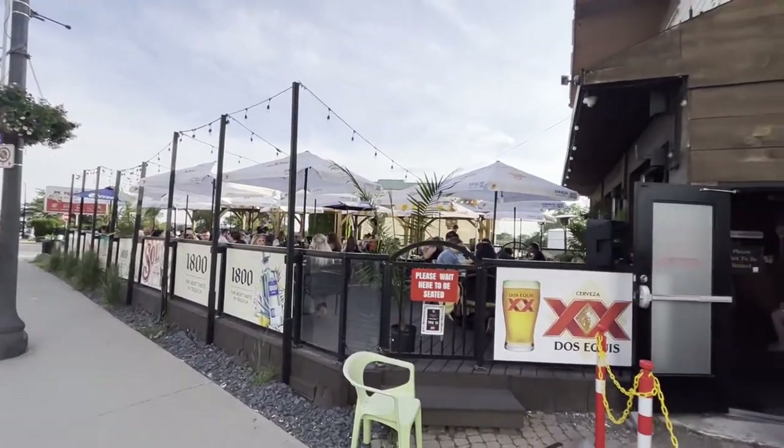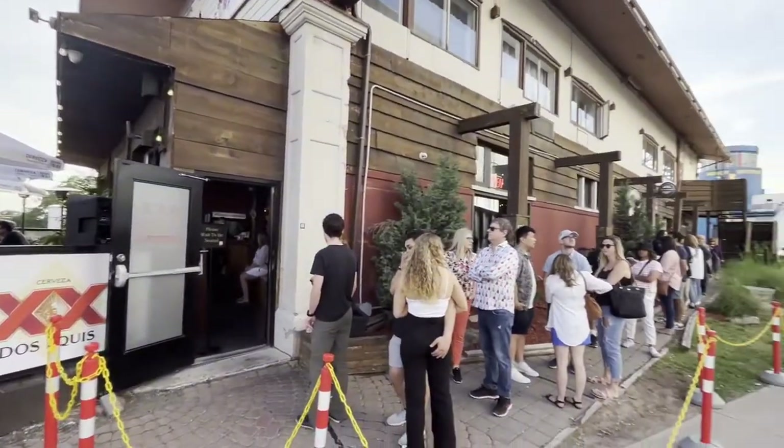We just finished up at Tacos and Tequila — I mentioned that in two of my other Niagara Falls videos. Make sure you check it out, but make sure you make a reservation because they're always packed, always busy, there's always lineups. Go on Open Table and make a reservation. Make sure you see our friend Johnny because he's the best server there. Anyway, we're heading back to the hotel to freshen up before the Colin Jost show.